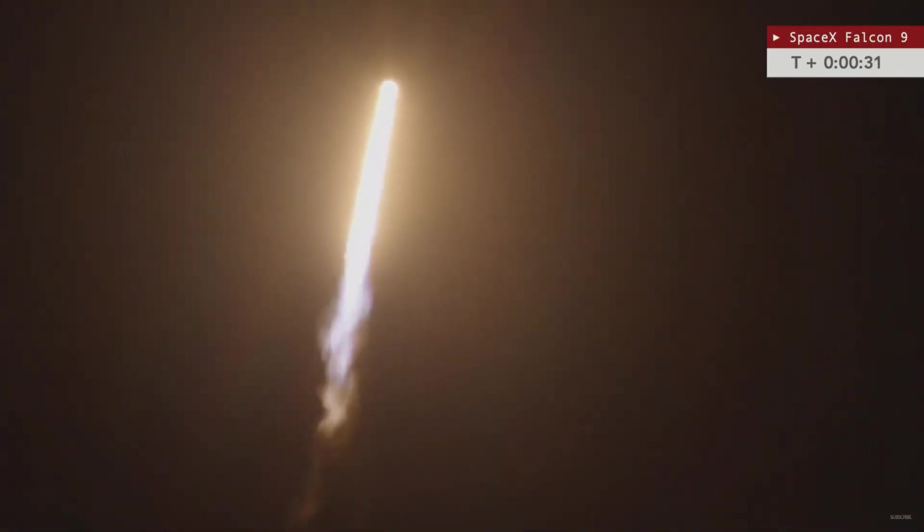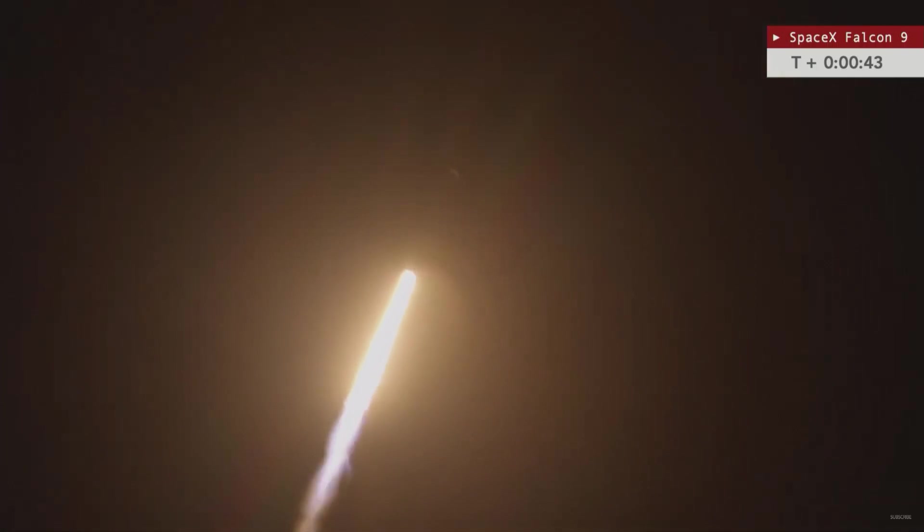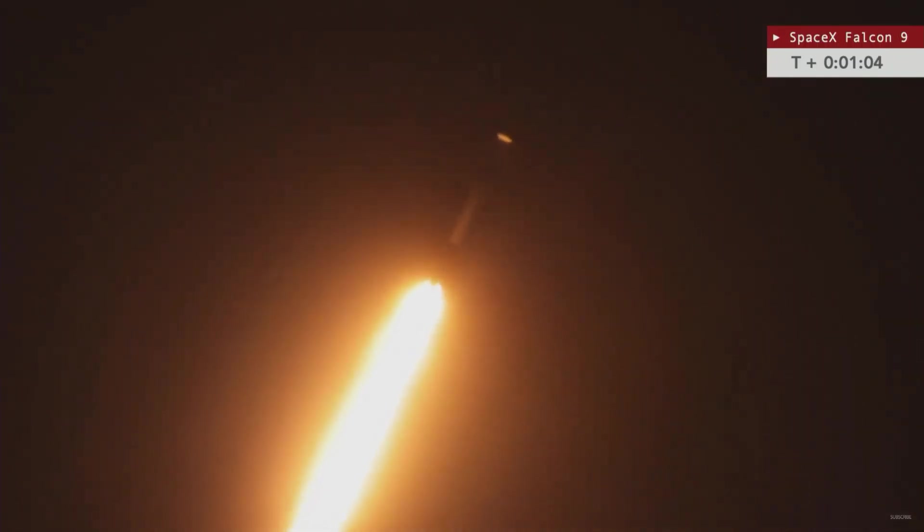We're now 30 seconds into flight. Let's listen to the roar of those nine Merlin engines. Now coming up on a minute into flight — the Falcon 9 is supersonic, traveling faster than the speed of sound.